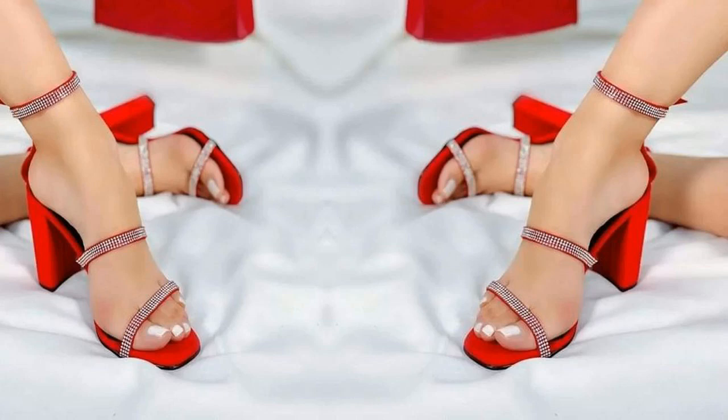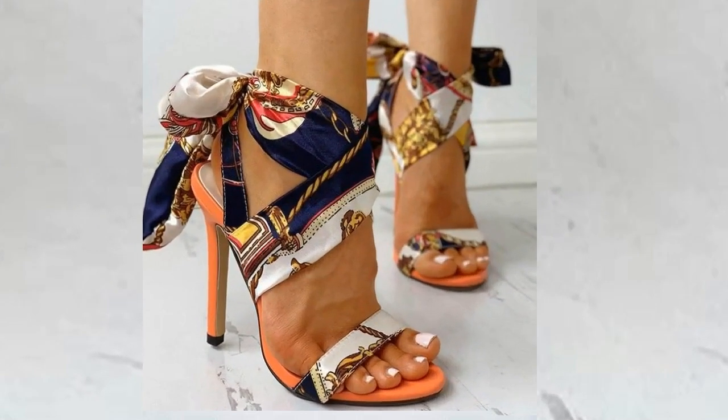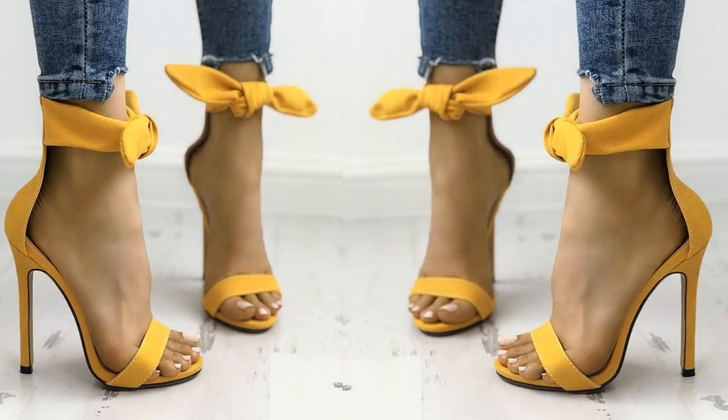Hello. In this video I have some tips about stiletto high heels and why stiletto high heels are different than other types of footwear. How stiletto high heels make a perfect combination with all outfits and why girls prefer these types of high heels.